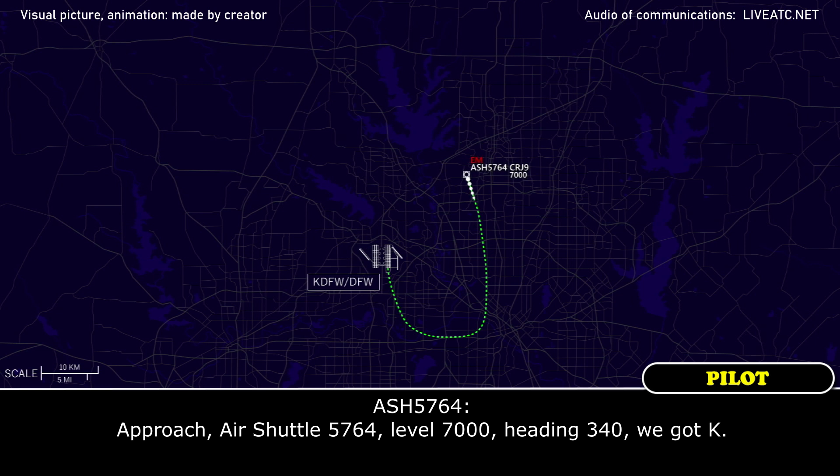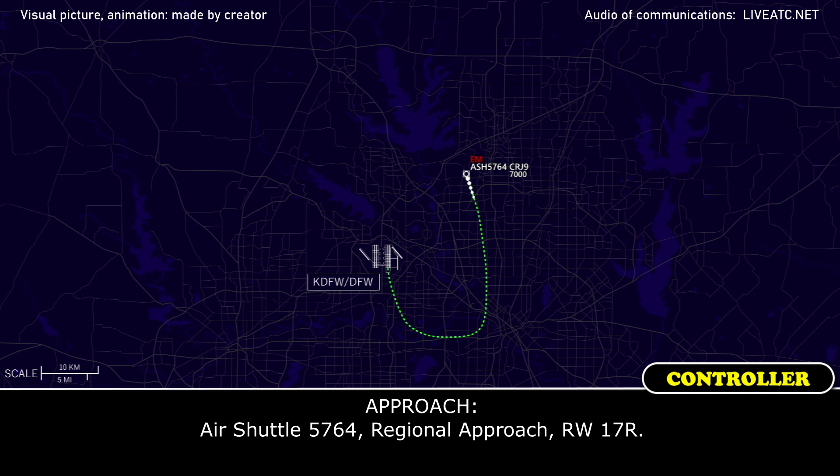Tower, Air Shuttle 5764, level 7,000, heading 340, got ATIS Kilo. Roger.